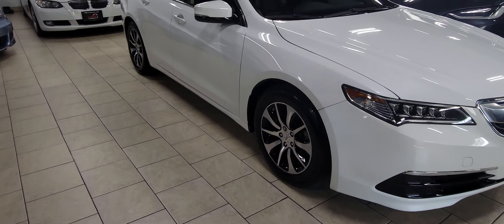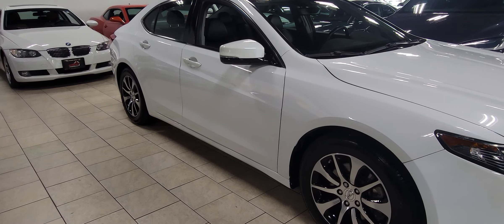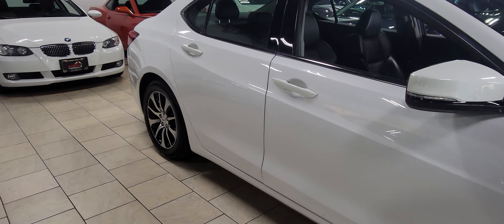Acura is a great, great choice of a vehicle, and you get all the reliability of the Honda. I like this color combination — the white on black is a classic color combination.